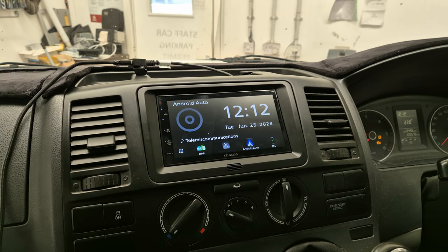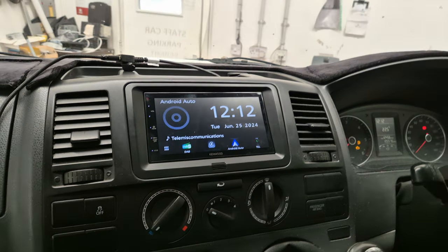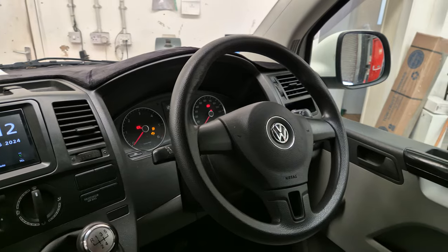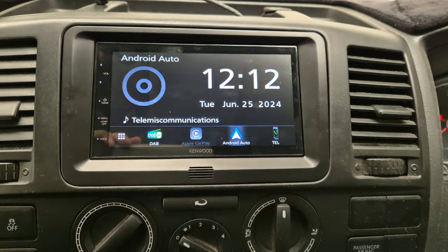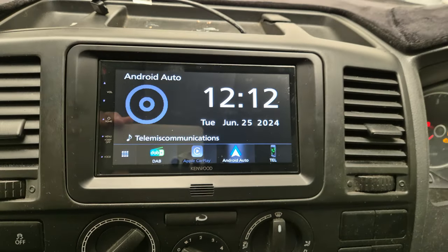Hello, this is Mike from Revs West in Torquay. Today we've got a Volkswagen Transporter T5.1 in the workshop. This vehicle has come in for the DMX 5020, a touchscreen Apple CarPlay and Android Auto head unit, and I've got my phone hooked up now.